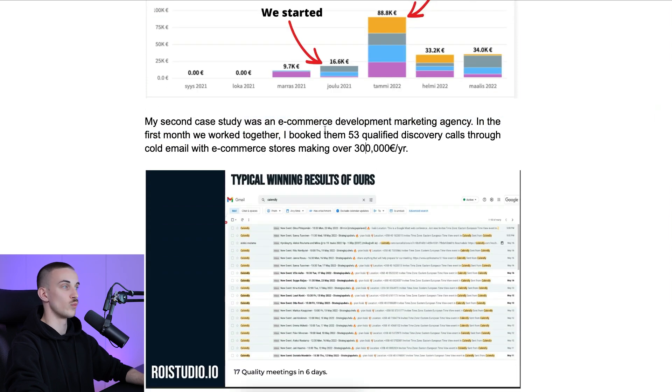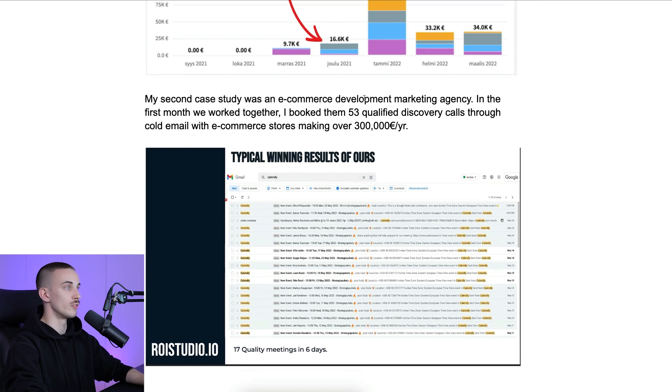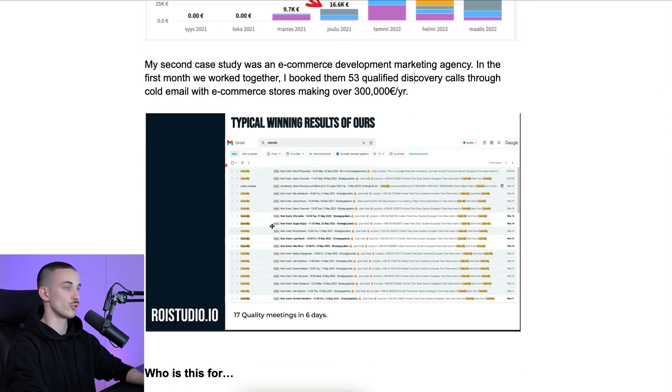For another client, we booked over 53 qualified discovery calls through cold email during the first month we worked together — a case study that really helped change my life. I went from being extremely poor to now living my dream life. It has done the same for a lot of our clients. We have guys who have made over $30,000, $40,000, $50,000, $70,000 in one single month using this template. If you know how to use cold email and this template, you have the keys to the castle.